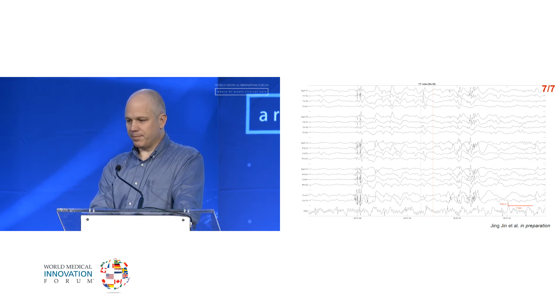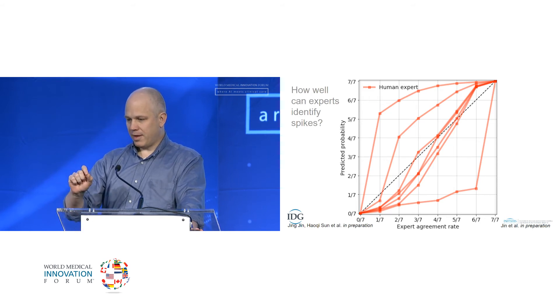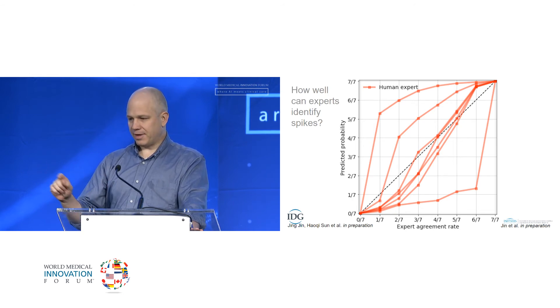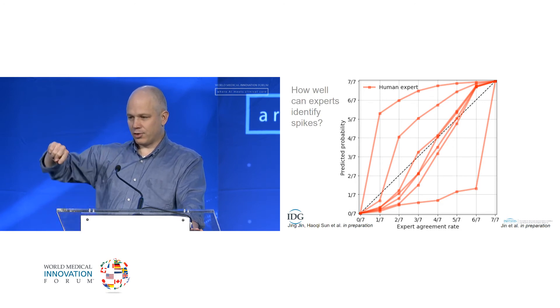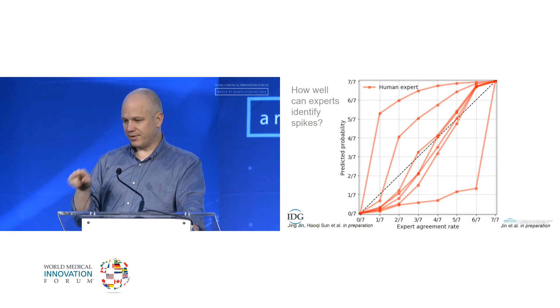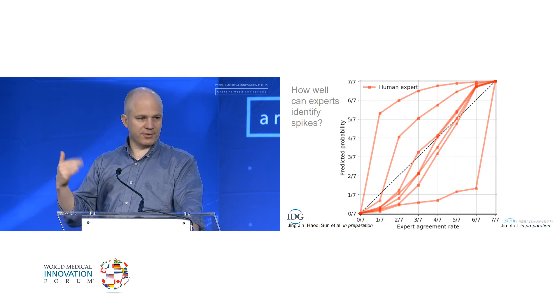Before you can train a computer, you first need to know how well humans can do. On the x-axis we've grouped the spikes according to how many experts voted for them, from zero to seven. On the y-axis, we have a curve for each expert showing what proportion of those examples that expert voted for. You can see there's some variability — the curve that goes up is someone who over-calls relative to the consensus, and the one underneath is an under-caller.